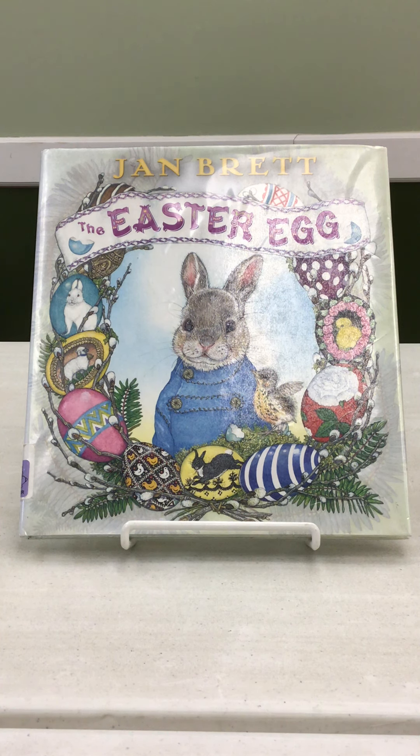For younger readers and older readers alike, if you have never read any of Jan Brett's books, please take the time to do so. Although my granddaughter is way too old to be reading Jan Brett's work, I had purchased a copy of The Easter Egg years ago, and it remains a part of my granddaughter's library.